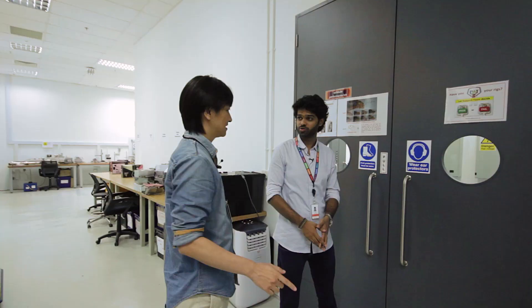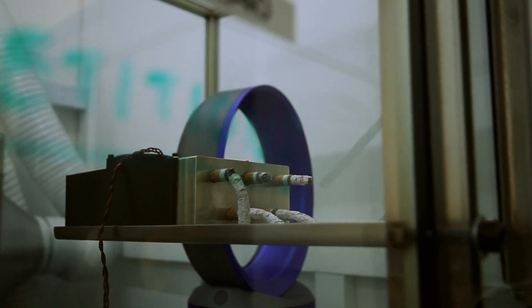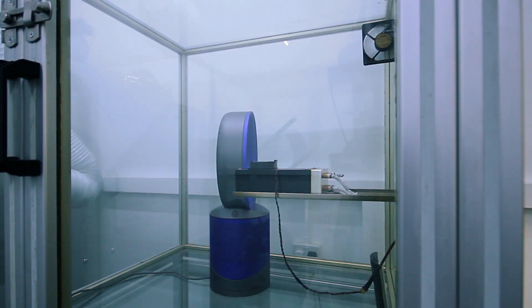So now I'm going to take you to our VOC test lab. Cigarette smoke comprises of many volatile organic compounds. You have a product, you switch it on in a smoky environment. Now these tubes have a coloured salt in them. The salt reacts with the VOC compound and there's a change in colour.